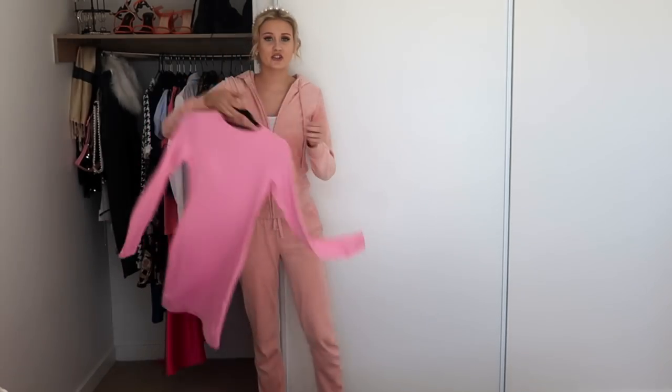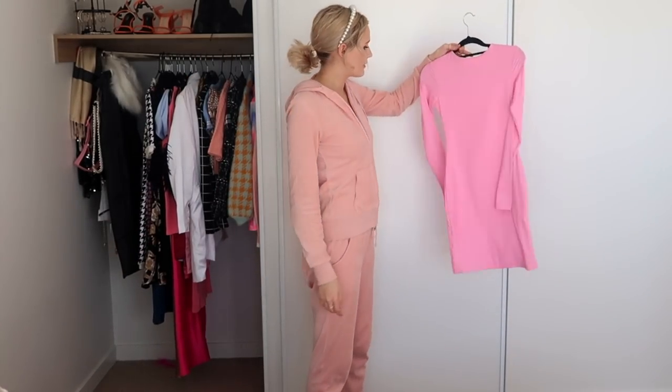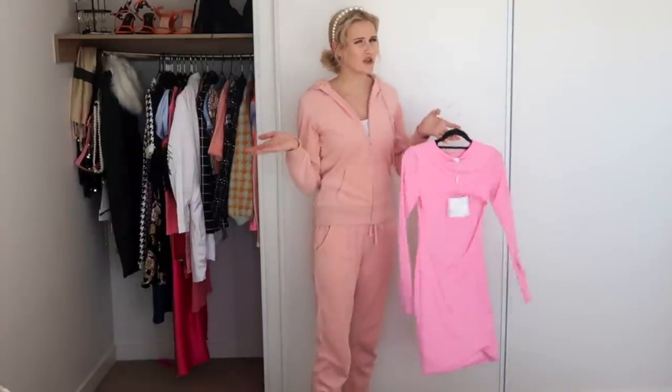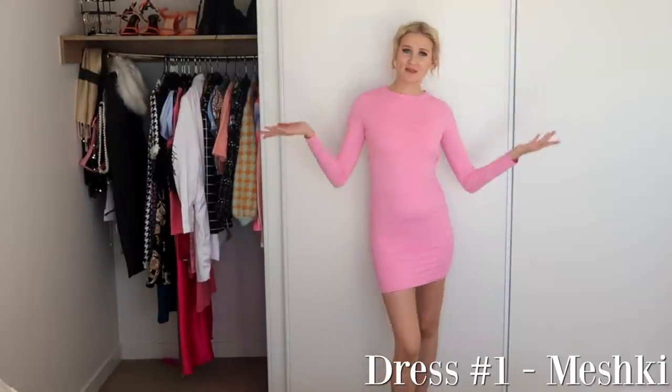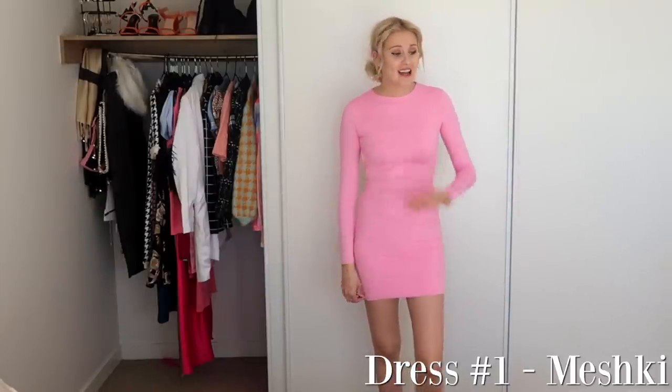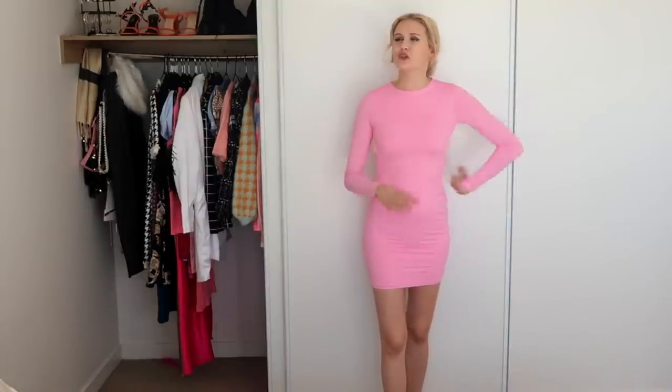Welcome to my closet! To kick off this video I'm going to be trying on all of my dresses, starting with a pink dress of course. It's this gorgeous one from Meshki — I actually haven't worn it yet, it still has the tags attached. This is what the dress looks like on and I really like it, this is definitely staying.